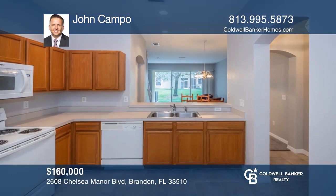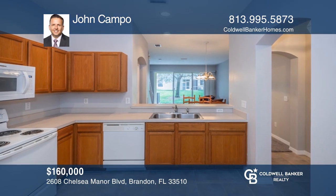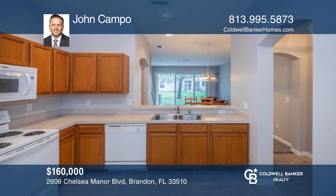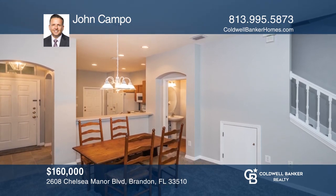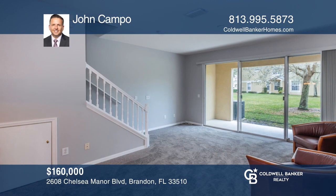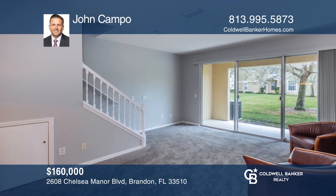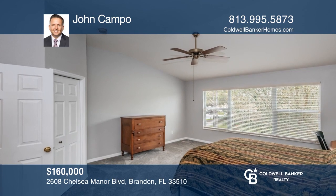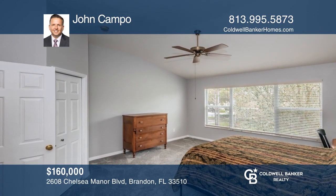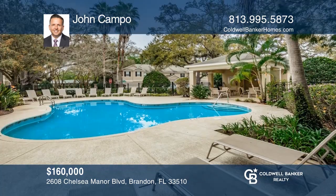Gorgeous townhome located close to major highways. The unit has new paint, new carpet, and is well-maintained. Kitchen, half-bath, and living room are on the first floor, providing complete privacy to the bedrooms upstairs. The master bedroom is very spacious, and the laundry is upstairs for added convenience. No yard maintenance. Act now and make this home yours by calling John Campo.